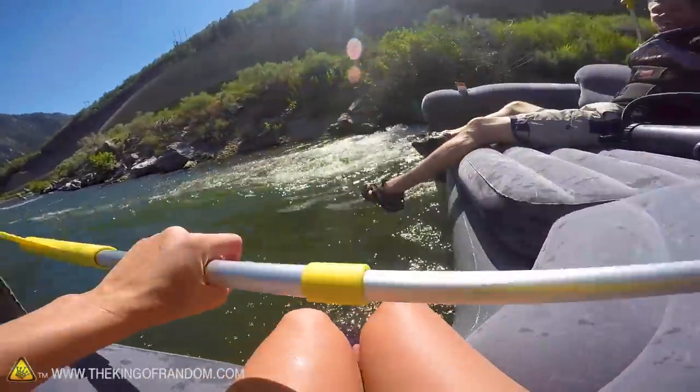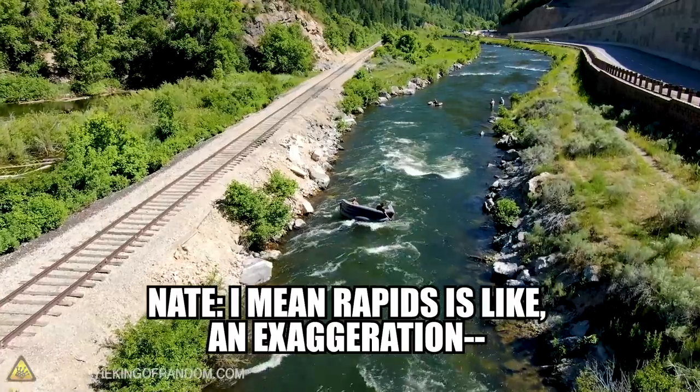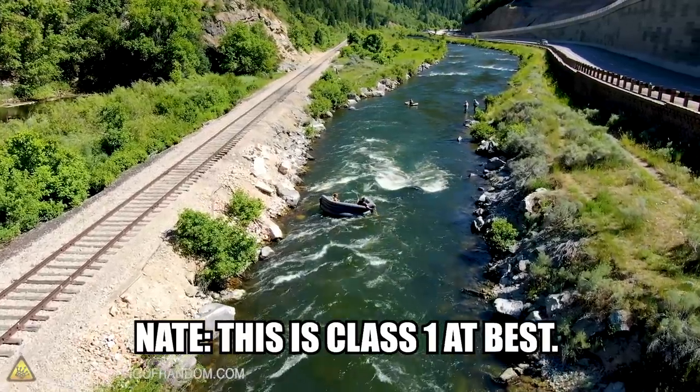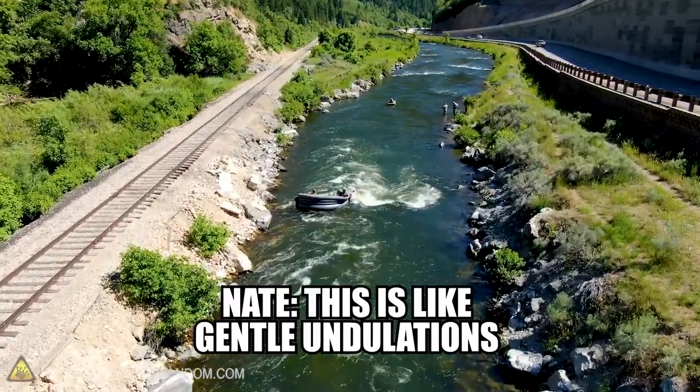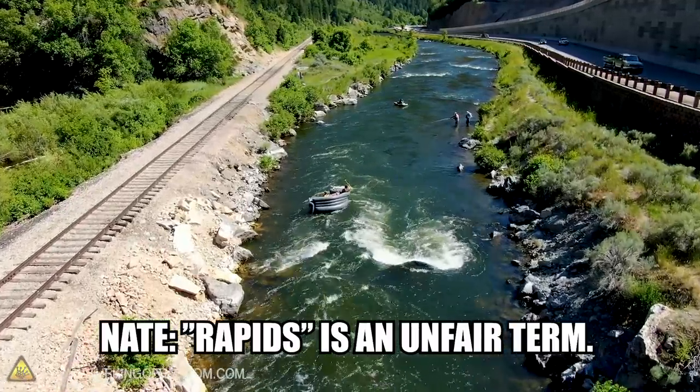All right, we got some rapids — I mean, rapids is like an exaggeration. This is class 1. This is like gentle undulations. Rapids is an unfair term. This is great.